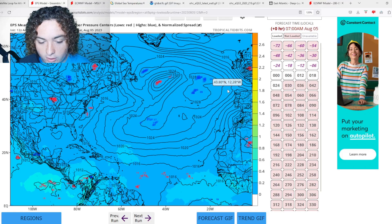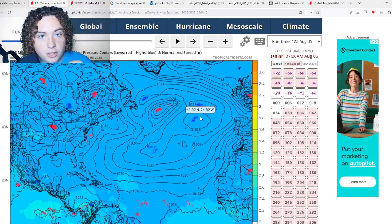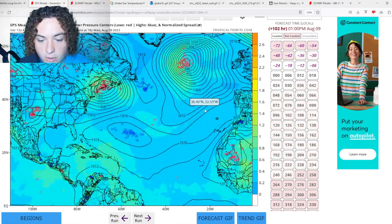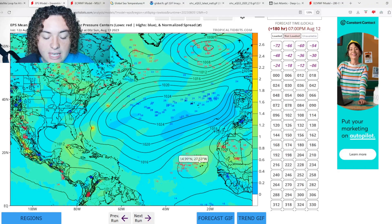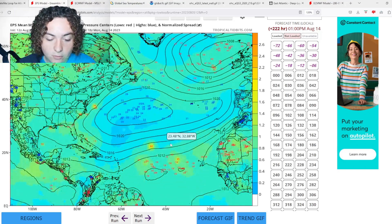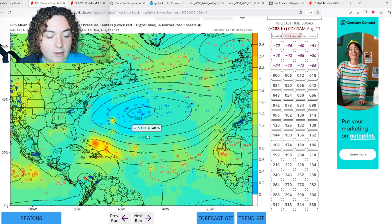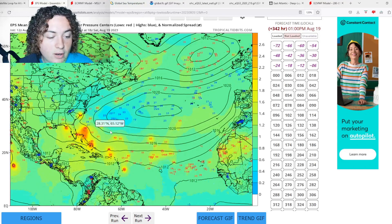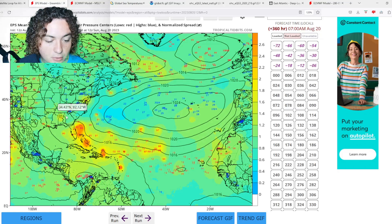Now we're going to look at the ensemble forecasts because things are pretty interesting, especially with the European ensemble. Here's the 12Z European ensemble run starting at about 120 hours out — that's the tropical wave I'm talking about. Some of these ensembles keep it around and have it potentially developing, while some already show it starting to develop in the eastern Atlantic. The majority have it organizing, developing, and potentially strengthening as it approaches the Antilles, then crossing north into hurricane — some into major hurricane strength — potentially impacting the Bahamas, Florida, the Carolinas, and Georgia.